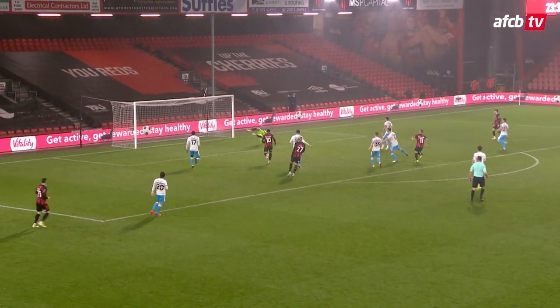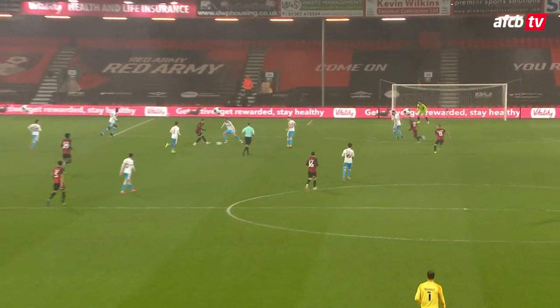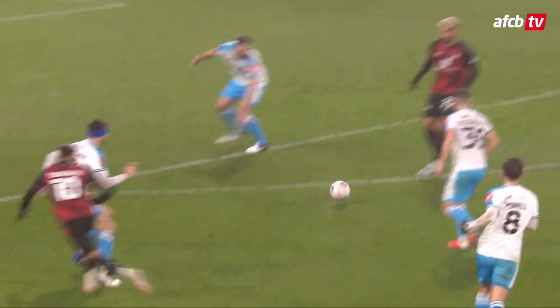Joshua King plays it back for Jack Wilshere, with a shot — oh, Jack Wilshere! Of course you can write the script. In his first FA Cup appearance since the 2015 final, he scores his first goal for the best part of three years — just the ninth of his long career and his first in Bournemouth colours. It will mean the world to Jack Wilshere.